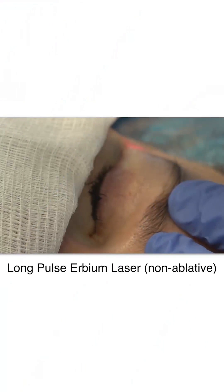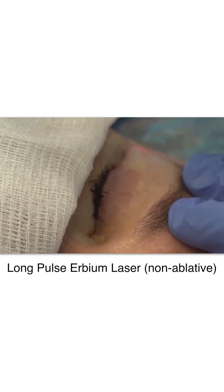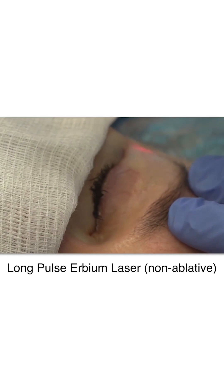In areas of the skin such as the eyelids, I often use laser technology such as long pulsed erbium laser and fractional CO2 laser.